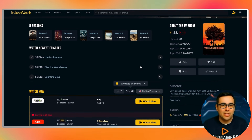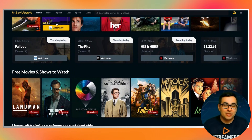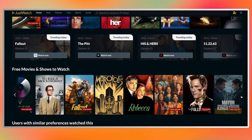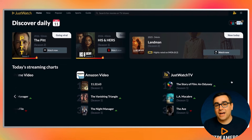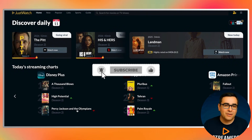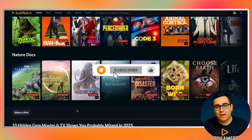Over time, what ends up happening is you stop opening streaming apps first. Instead you open JustWatch first, decide what you want to watch, and then let JustWatch take you there. That single habit shift removes most of the friction people associate with streaming. JustWatch doesn't add complexity — it removes it. It doesn't replace your streaming apps, it organizes them. Whether you're juggling multiple subscriptions, relying mostly on free streaming, or just tired of wasting time scrolling, this is one of those apps that quietly becomes essential once you start using it. If this deep dive helped you stream smarter, hit the like button — it really does help the channel. Make sure you're subscribed for more long-form streaming guides, fixes, and walkthroughs. Remote in hand, I'll catch you in the next one.